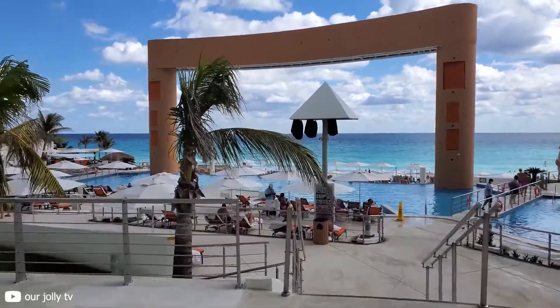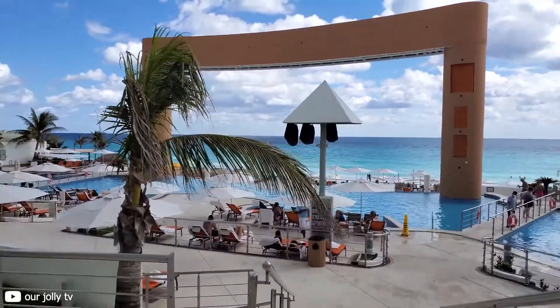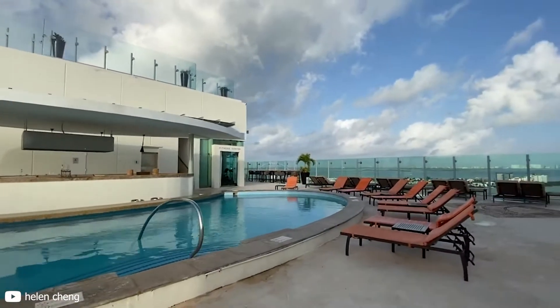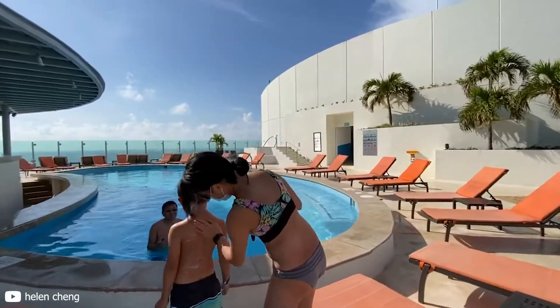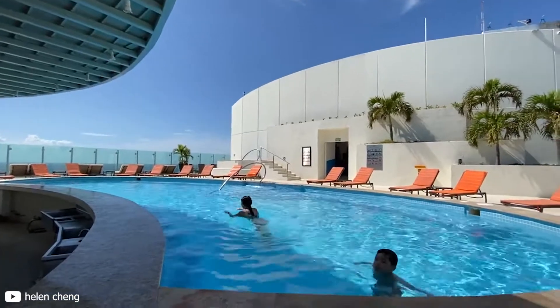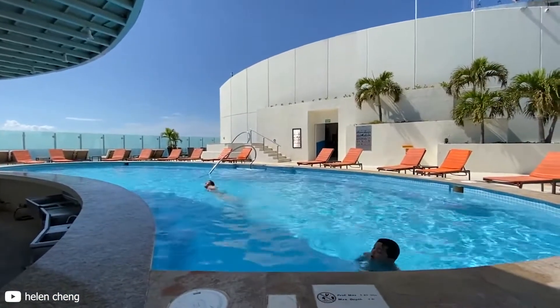Since the resort is mostly for family vacations, you will not find many spring breakers filling up the resort's pools. This gives you all the freedom to just take a nice dip at one of the three pools on site. Furthermore, your kids will not feel left out as they can also take a dip in the kids' pool.